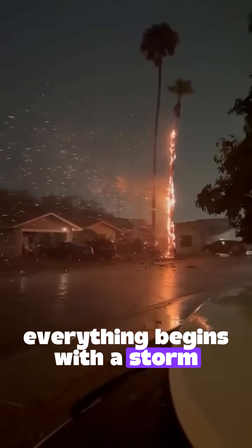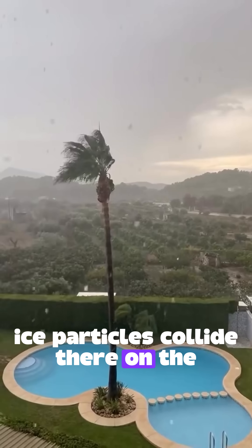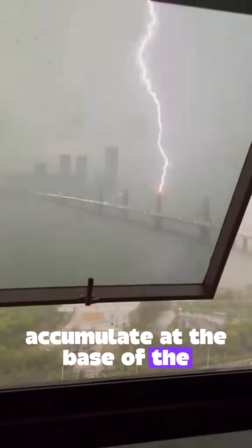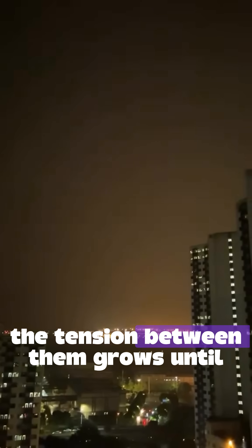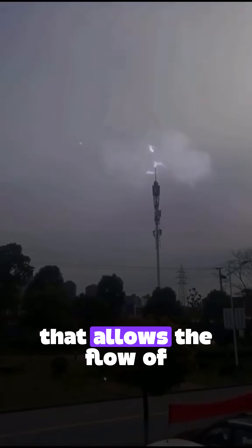Everything begins with a storm, where the clouds are charged with electricity. Ice particles collide there on top, separating positive or negative charges. The negative charges accumulate at the base of a cloud, while the soil below is positively charged. The tension between them grows until, boom, the air is ionized, creating a conductive channel that allows the flow of electrons.